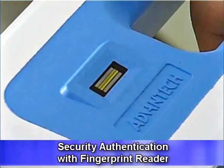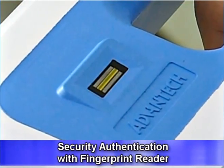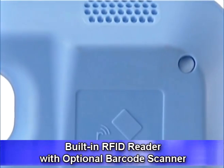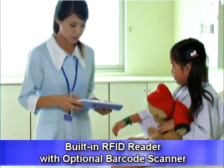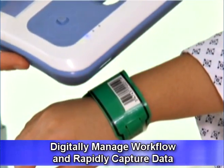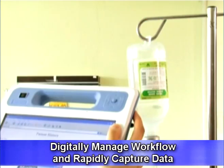Security authentication is enhanced with a fingerprint reader, and workflow can be managed via the RFID reader and the optional barcode scanner and webcam. With the optional barcode scanner, the Mica 101 helps to rapidly capture data and reduce transcription errors.